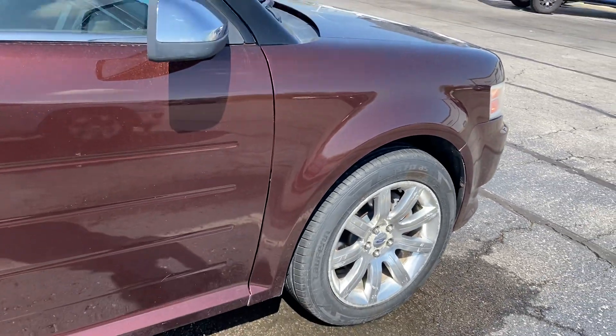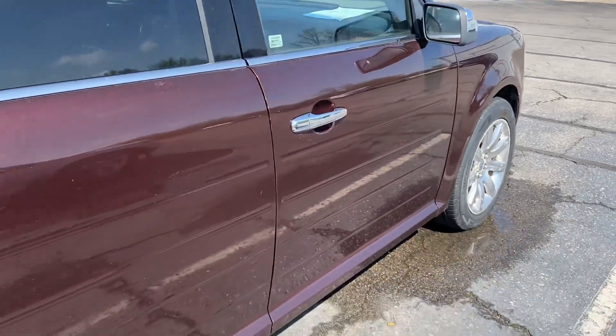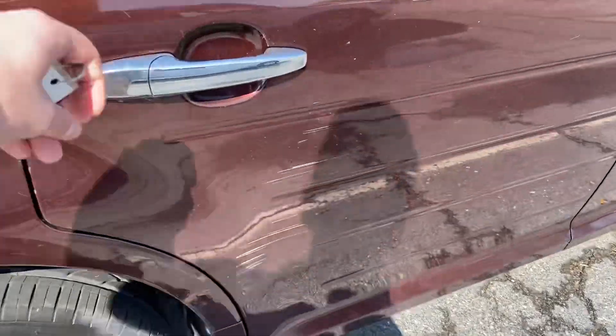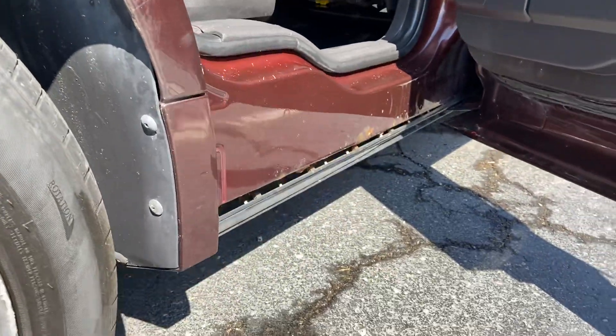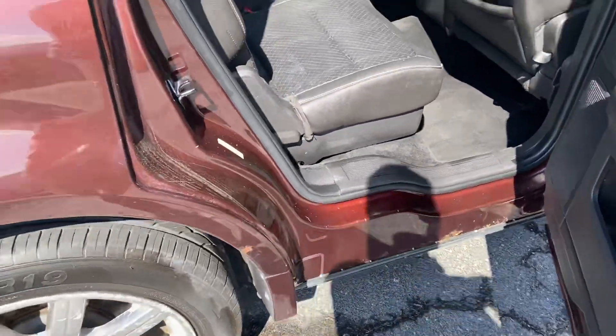Got a little bit of corrosion on the wheels, all four of them. At 150,000 miles, you anticipate some wear and tear. There is some rust beginning in the door seals and a little bit there in the wheel well.